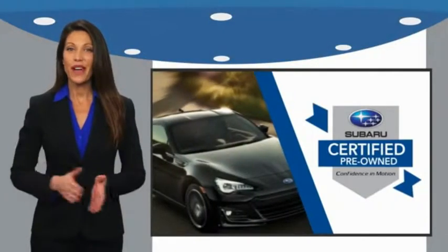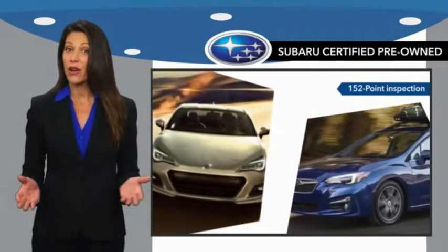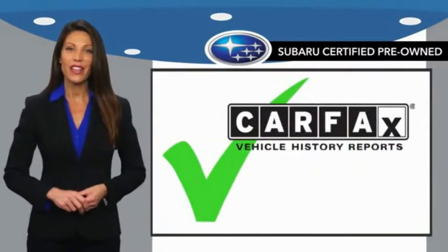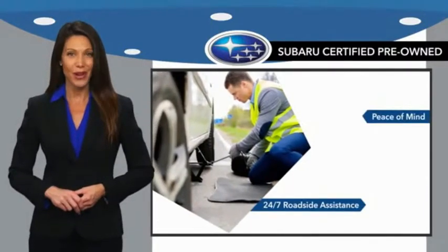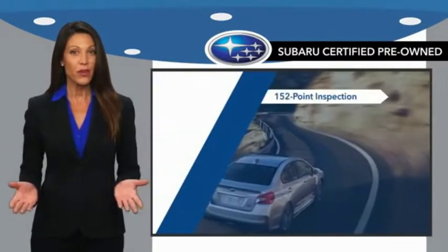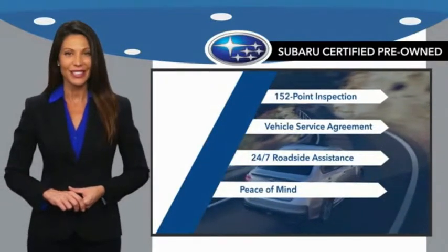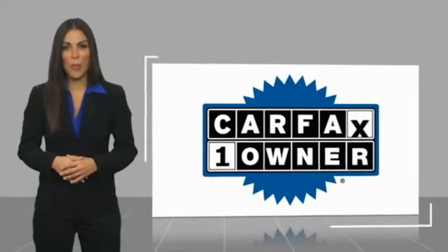Subaru certified pre-owned vehicles have no secrets. You never have to wonder about vehicle history, reliability, and durability. Qualifying vehicles have passed through a stringent process determined by Subaru of America, and the best place to look for a pre-owned Subaru is your Subaru dealer. This is a one-owner vehicle with a Carfax vehicle history report.